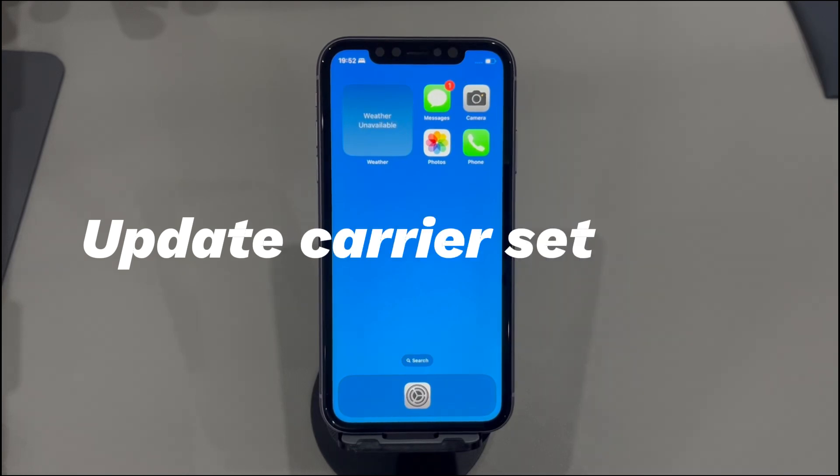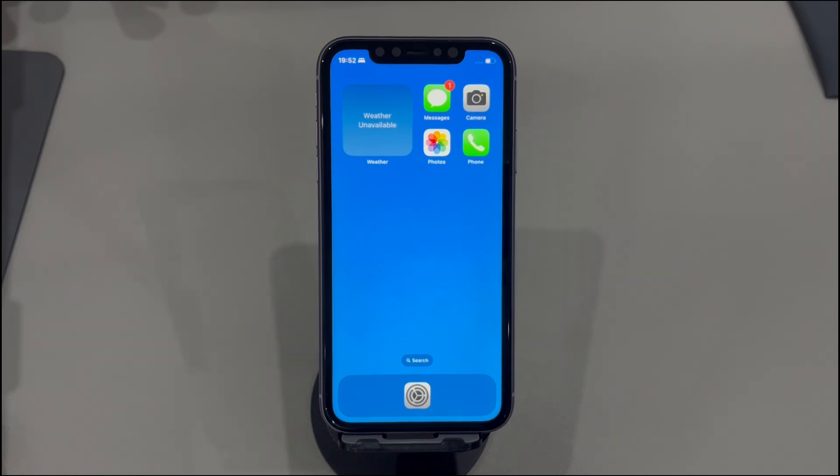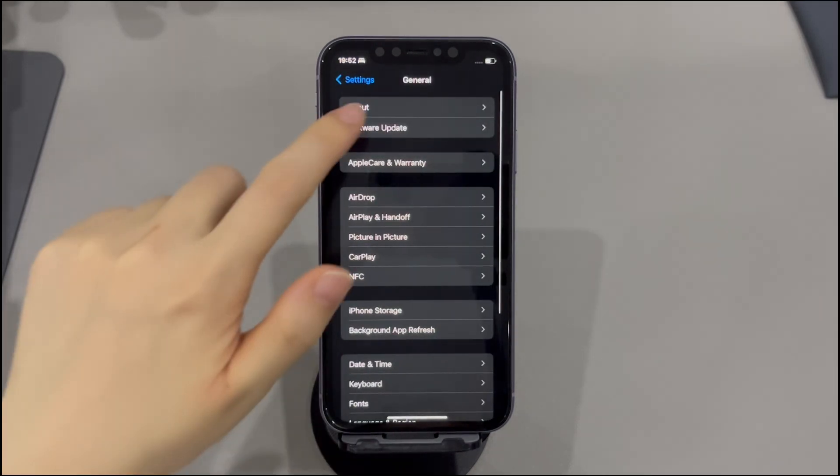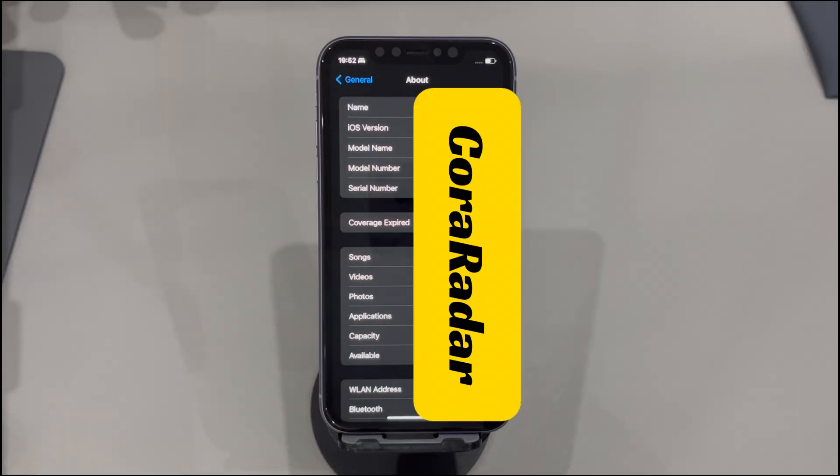Update Carrier Settings. Aside from iOS, your phone's carrier is also in charge of smooth text delivery. Open the Settings app, tap General, choose About, and locate the Carrier option. If it shows a newer version of Carrier, just install it as prompted. If not, move to the next solution to resolve not getting text messages on iPhone.